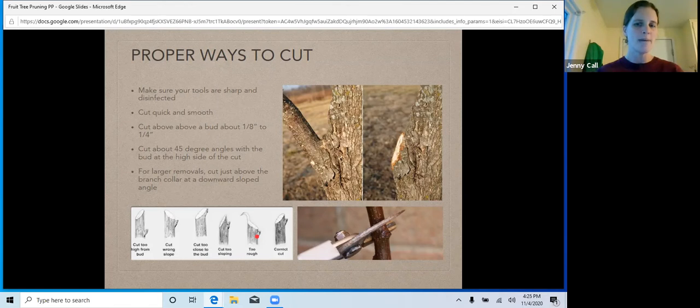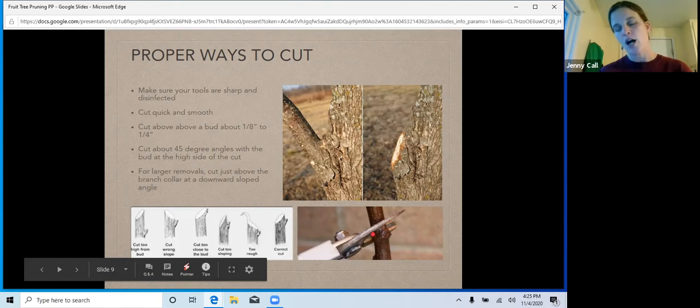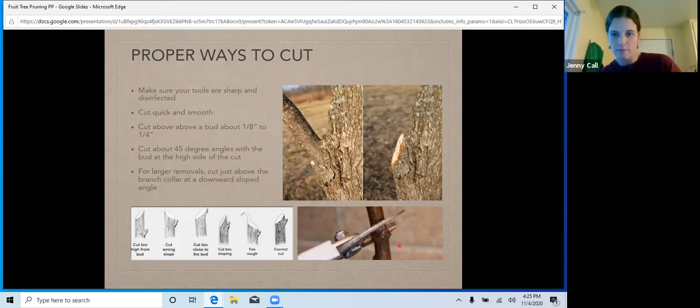You're cutting above a bud. Right here we have a nice little bud — we are cutting above that bud, not below it. You're eyeballing it — it's about an eighth to a quarter inch above. If you need to look at a ruler quickly and say 'oh that's a quarter inch,' that's fine. This is not an exact science. If it's a little bit more or a little bit less, that's totally okay. Don't be hard on yourself, but you definitely want to be above that bud.